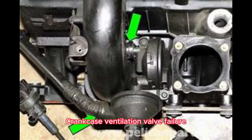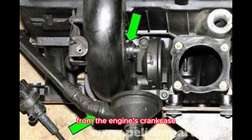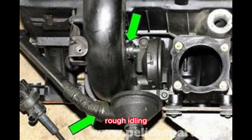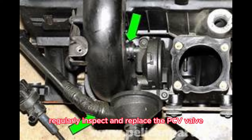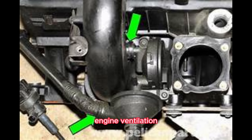PCV (Positive Crankcase Ventilation) Valve Failure. The PCV valve regulates the ventilation of gases from the engine's crankcase. A failing PCV valve can cause excessive oil consumption, rough idling, and decreased fuel efficiency. Regularly inspect and replace the PCV valve as part of your maintenance routine to ensure proper engine ventilation.